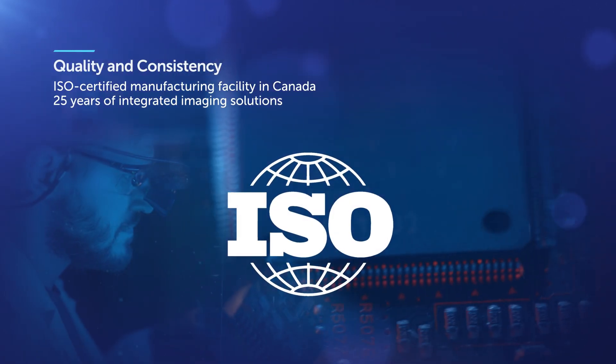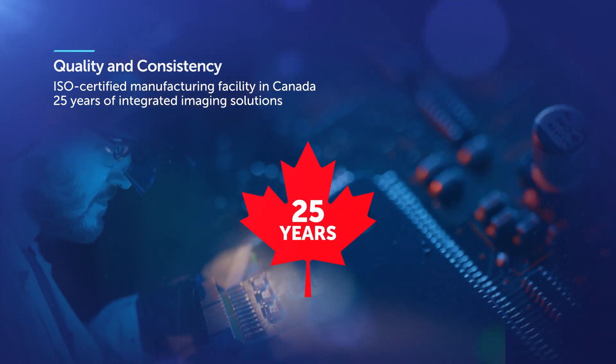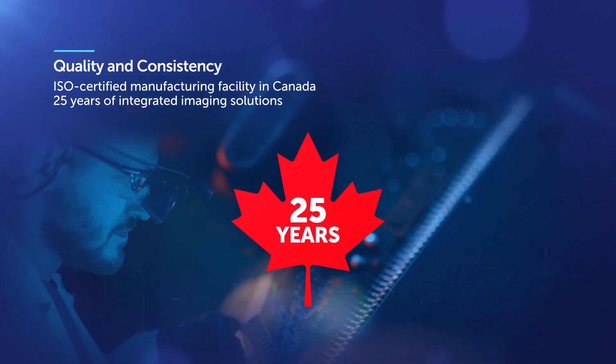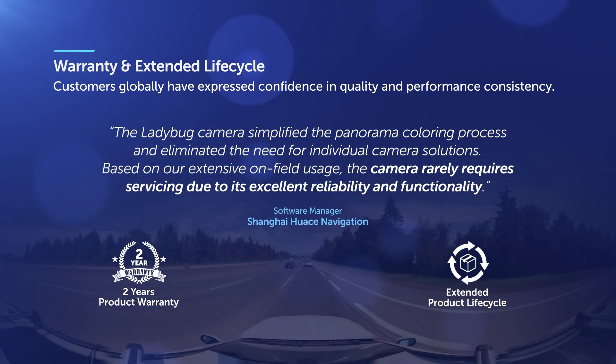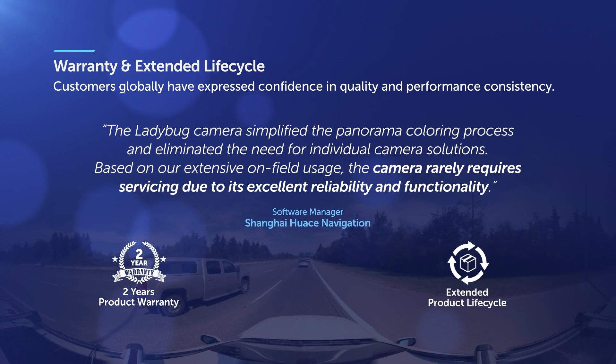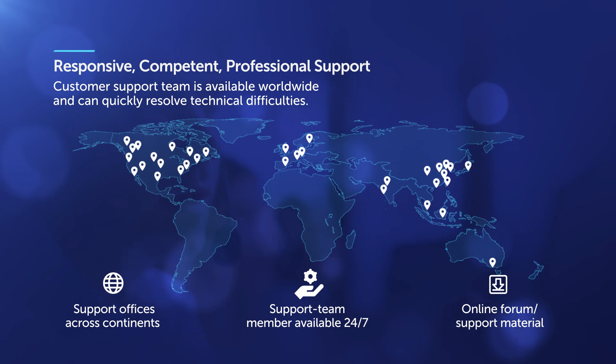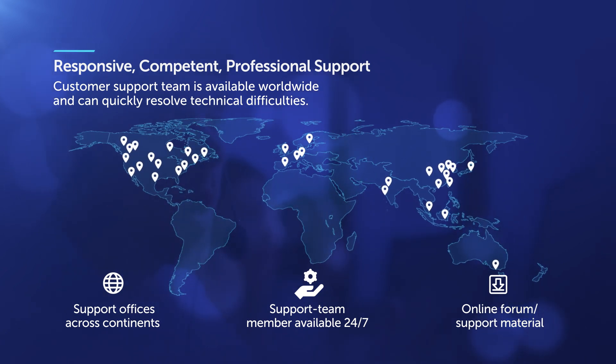With over 25 years of machine vision experience, we deliver camera products with consistent performance and quality that will allow you to scale the growth of your business. We proudly stand behind our products by offering a two-year product warranty with an extended product lifecycle. All our customers will have access to world-class 24-7 global support and an exclusive online community forum to resolve technical issues efficiently.